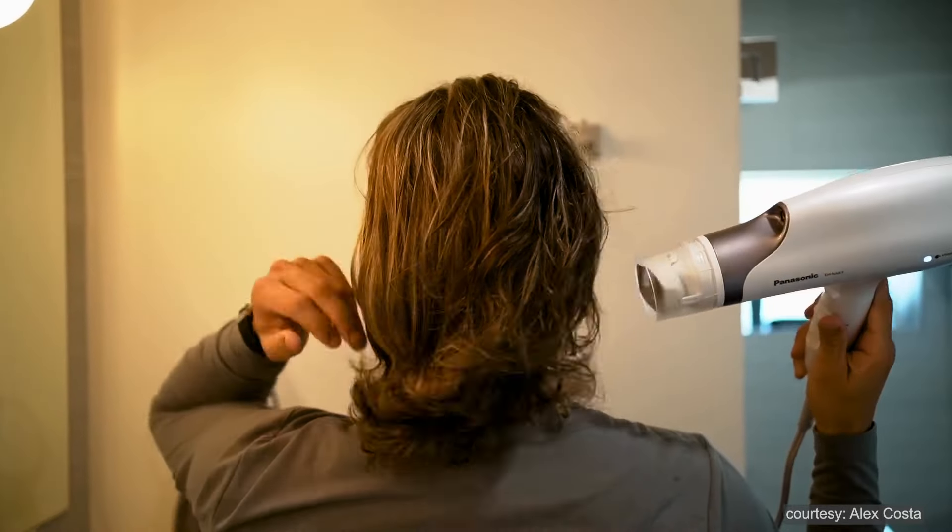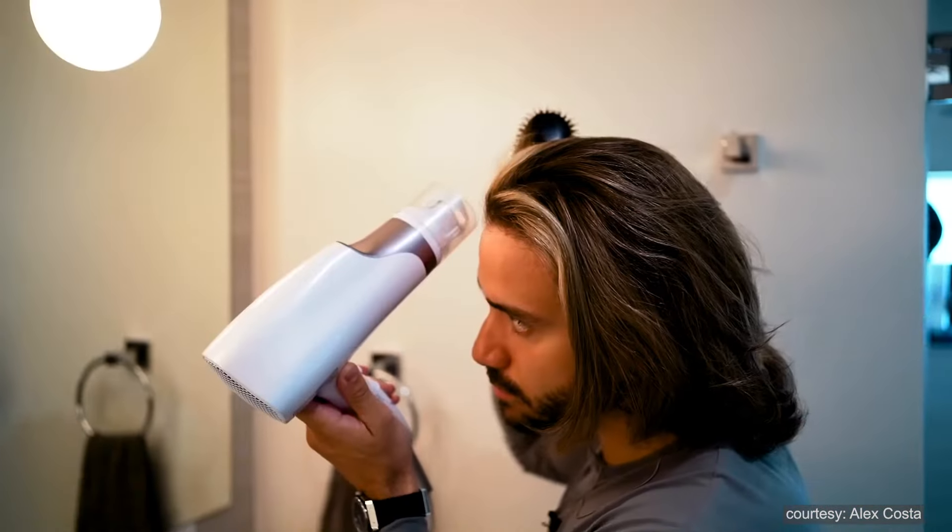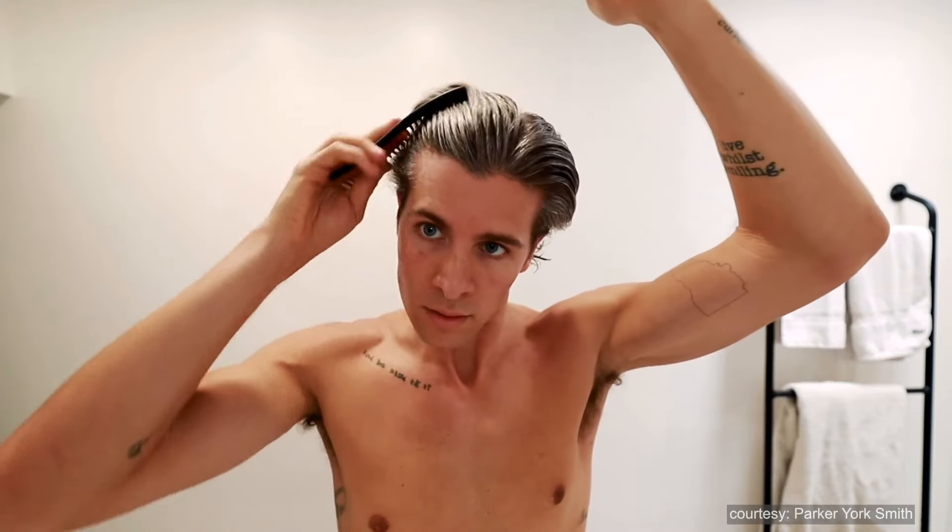As your hair grows longer, it tends to get tangled more easily. It is important to untangle it, not just to look good, but also for your hair's health. Your scalp produces natural oils that protect and strengthen your hair. Brushing your hair helps spread these oils evenly from the roots to the tips, making your hair look shiny and healthy. Use a wide-tooth comb to gently detangle your hair as it prevents breakage.